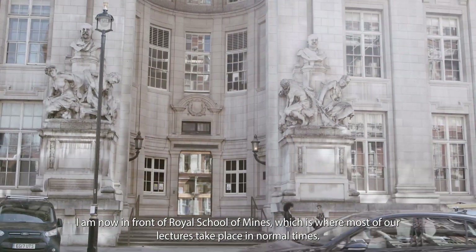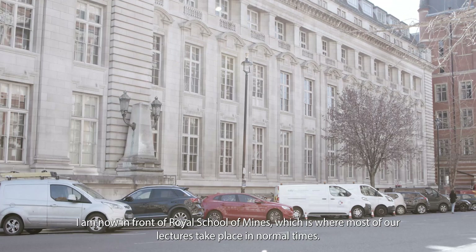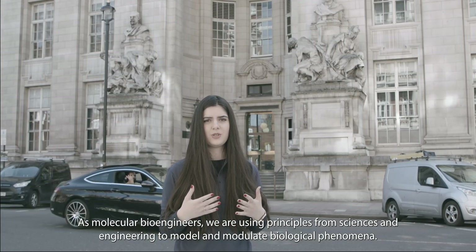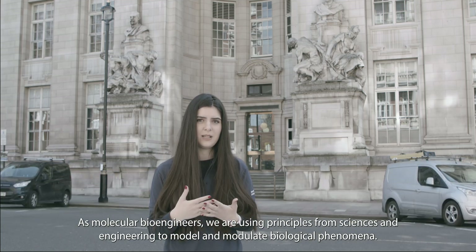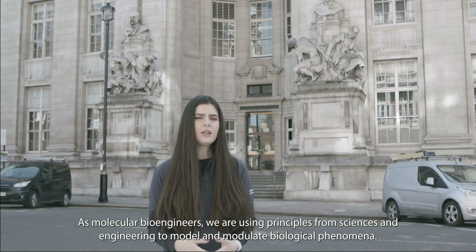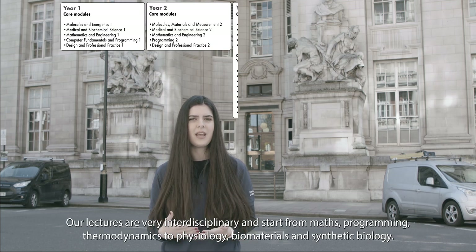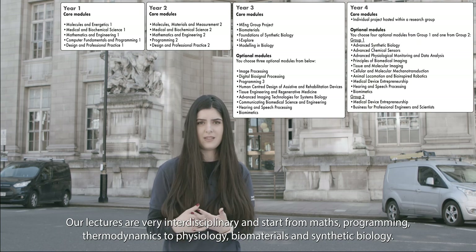I'm now in front of Royal School of Mines, which is where most of our lectures take place in normal times. As molecular bioengineers, we are using principles from sciences and engineering to model and modulate biological phenomena. Our lectures are very interdisciplinary and start from maths, programming and thermodynamics to physiology, biomaterials and synthetic biology.